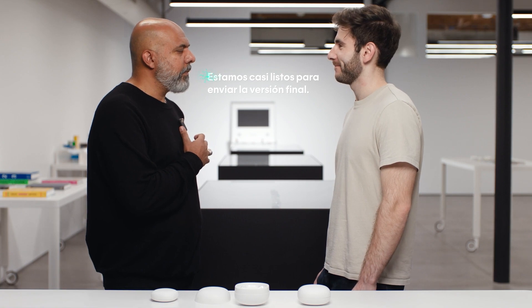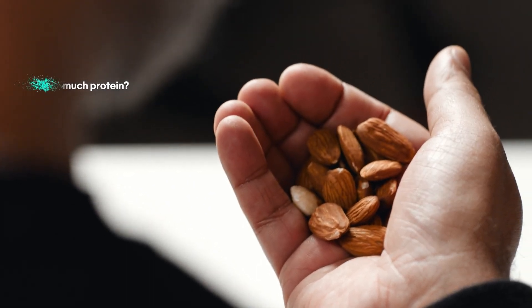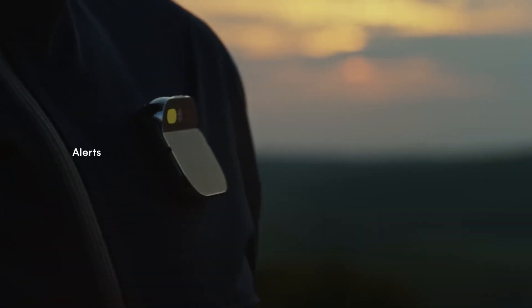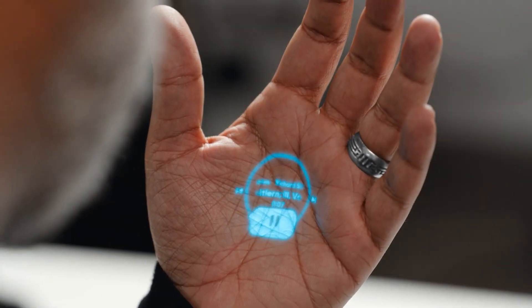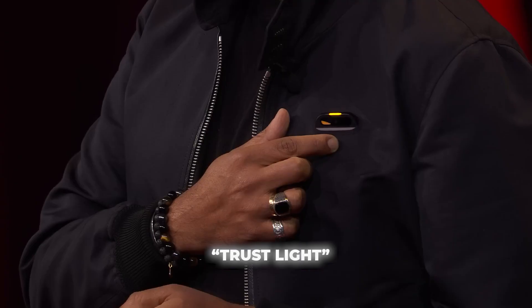Some of the coolest features are the ability to have conversations translated instantly, get nutritional info by showing food to the pin's camera, and shop by holding items up to the camera and transacting on the spot. It can also give you a verbal summary of messages instead of having to read through long text threads. The pin has a trust light that indicates when it is listening or recording, so you always know when your data is being collected. Huge win for privacy.